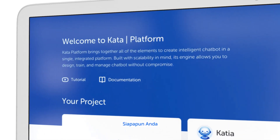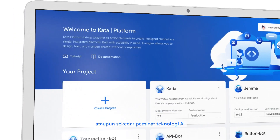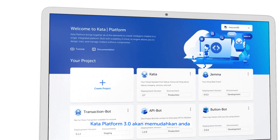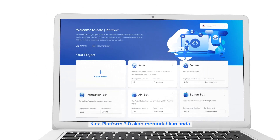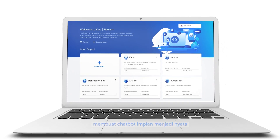No matter who you are — a developer, a professional, a student, or an AI enthusiast — Kata Platform 3.0 is ready to turn your biggest ideas into your greatest chatbot. Thank you.